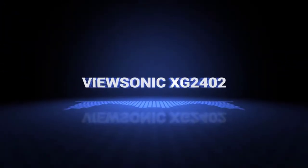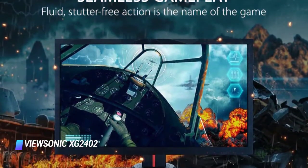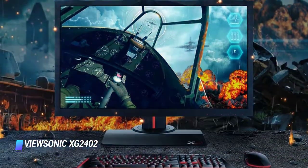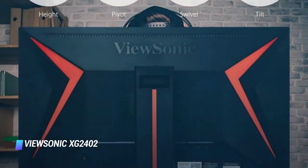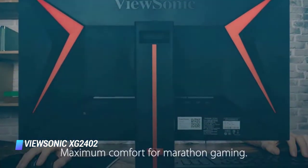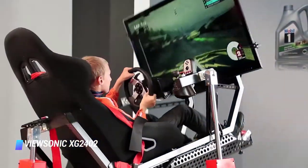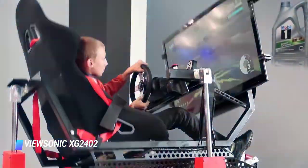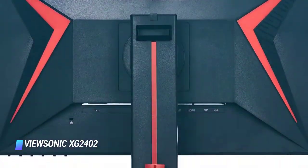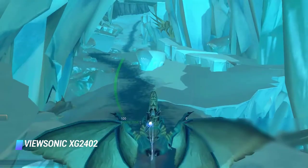Coming in at number 7, we've got the ViewSonic XG2402 — the best budget gaming monitor on our list. It doesn't have the most stylish design with its thick bezels, but it's well built and has good ergonomics so you can adjust the monitor easily to your optimal viewing position. Although it has a basic 1080p resolution, its smaller 24-inch size gives it a higher pixel density, which keeps images and text looking sharp.